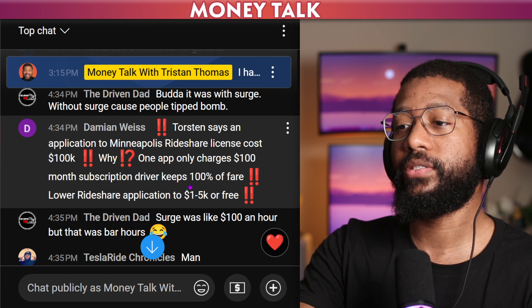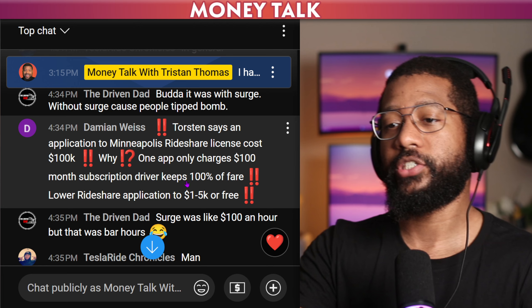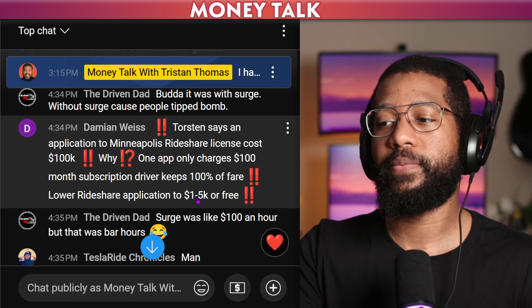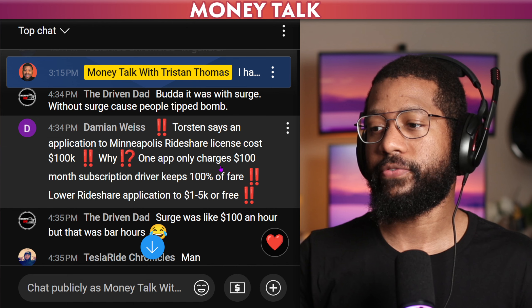Damian says, Torsten says, an application — Minnesota ride share license costs $100K. One app only charges $100 a month subscription, and the driver keeps 100% of the fare. The suggestion is to lower the ride share application fee to $1,000 to $5,000 or make it free.